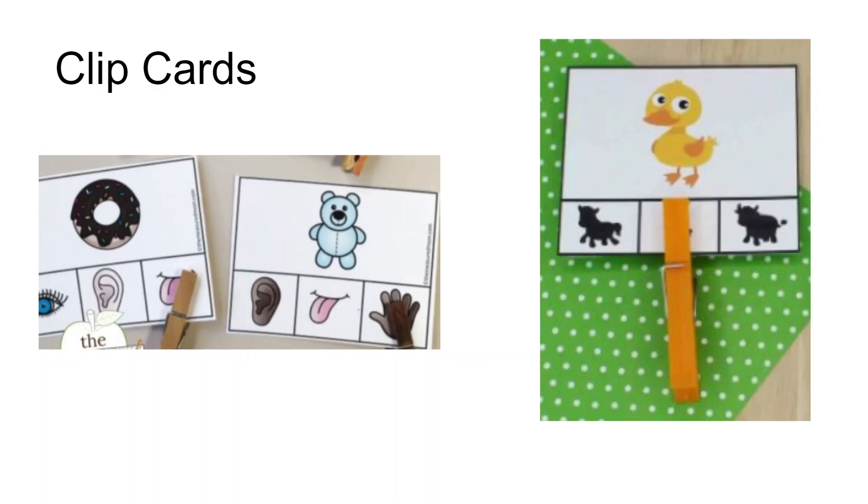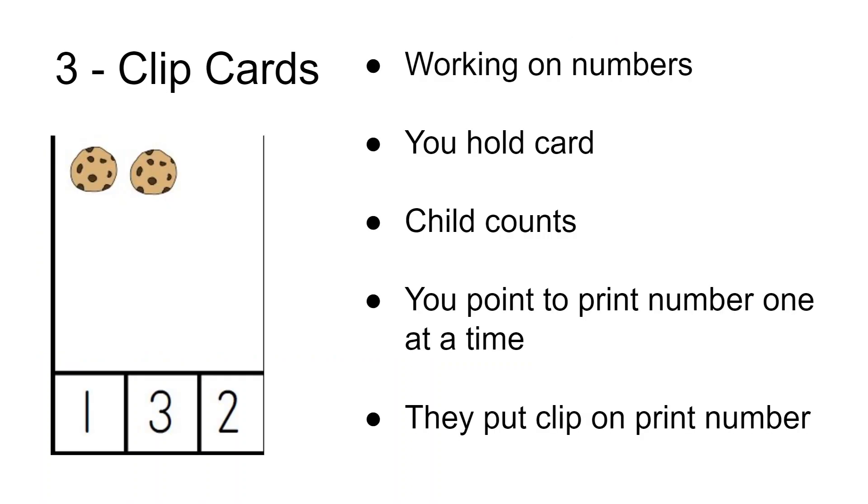These clip cards are really versatile and support learning. In activity number three, we're going to use numeracy clip cards to help children work on their print number recognition. I would suggest holding the card until the child is proficient at opening the clothespin and putting it on the object they want. Start with having them count how many cookies there are — in this case two — then point to each number and say: this is number one, a straight number going straight down; this is number three with humps; and this is number two. They repeat the number, then open and clip it onto the correct number.